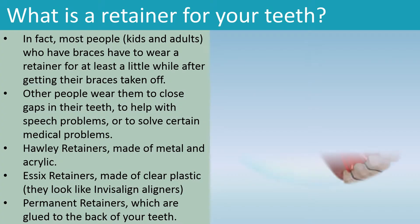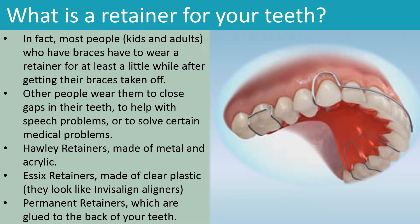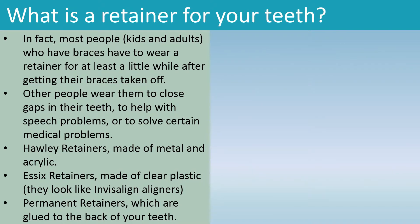What is a retainer for your teeth? In fact, most people — kids and adults — who have braces have to wear a retainer for at least a little while after getting their braces taken off. Other people wear them to close gaps in their teeth, to help with speech problems, or to solve certain medical problems.